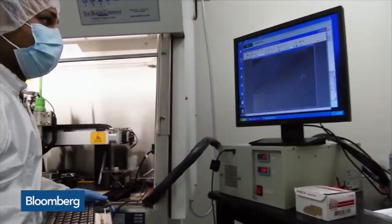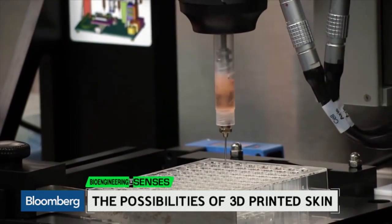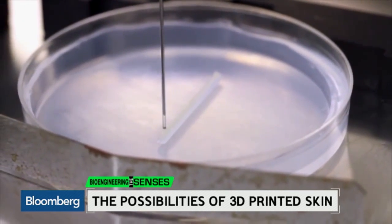Full organ transplant is quite a ways off. But for now, Organovo is staying focused on skin. The goal for this project is full-thickness 3D printed skin, and that would be a first.